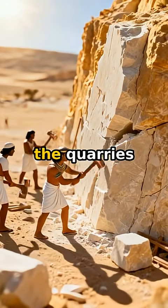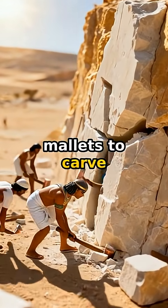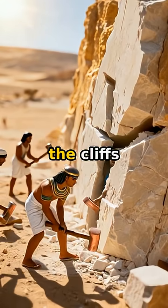It started in the quarries. Workers used copper chisels and wooden mallets to carve limestone directly from the cliffs.